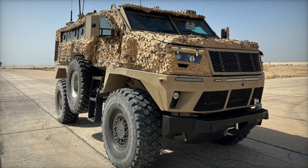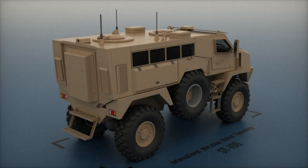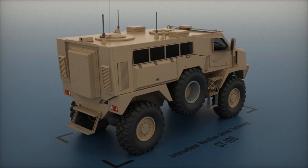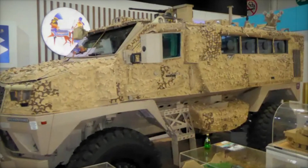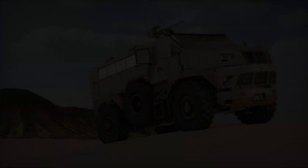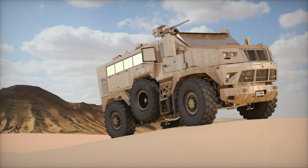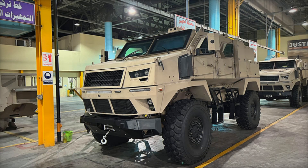It was first introduced in 2018 and has since attracted the attention of not only the Egyptian military but also foreign armies. Imagine a convoy of military vehicles moving along a road. Suddenly, a powerful explosive device goes off under one of the vehicles. A regular truck would be torn apart, but the ST-100 is designed to absorb the impact and save the crew. Its V-shaped hull directs the blast wave away from the cabin, increasing the chances of survival.